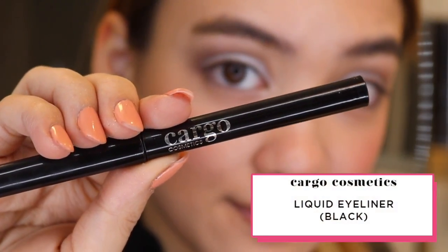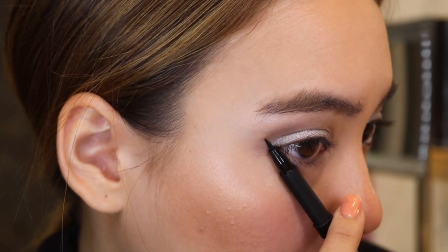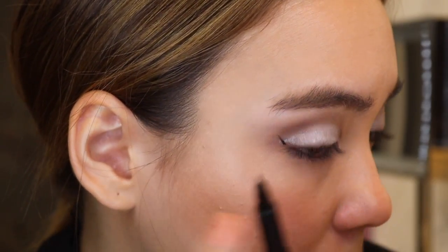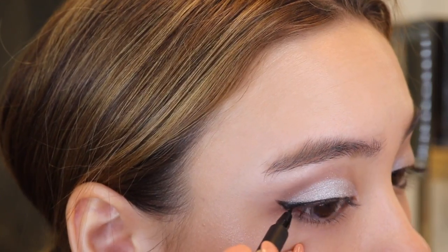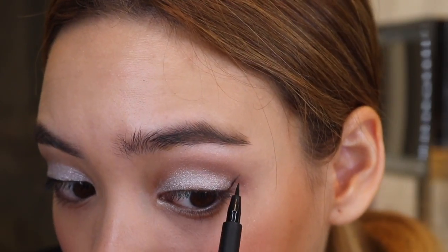Using Cargo's Liquid Eyeliner, I'm going to do a very tiny wing tip that connects from the outside to the center of my eyelid. My technique is to start the tip of the wing from the end of your eyebrow, just so that you can make sure they are even on both sides.